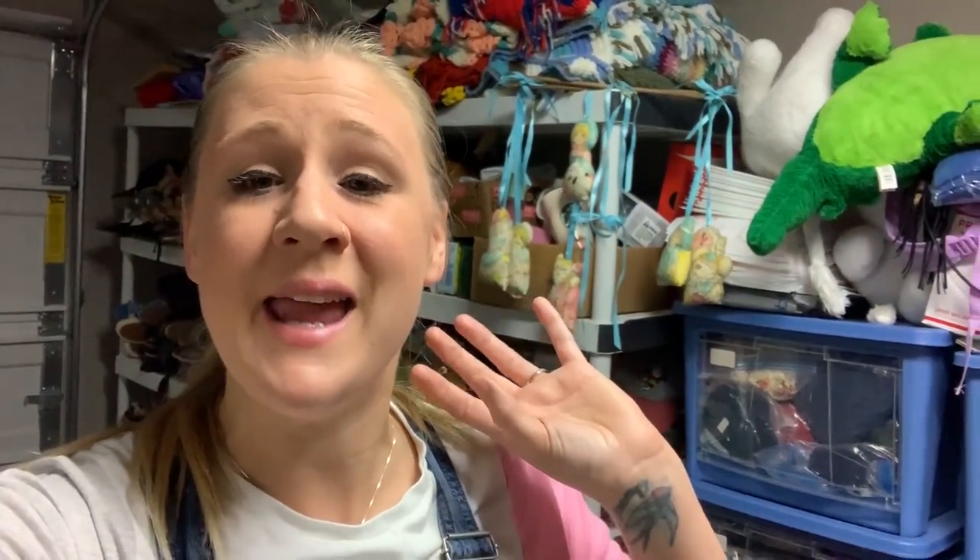That sponsor is Vendoo. If you've never heard of Vendoo before, it is a fantastic tool for resellers. It's basically a cross-posting software. Full disclosure, I use them myself — I pay for them out of pocket every single month. It is a tool that is so valuable to me in my reselling business because otherwise I'd procrastinate and think of every excuse under the sun to not cross-post my items on multiple platforms, and then they wouldn't get seen by as many people and quite frankly I don't think they would ever sell as quickly as they do.